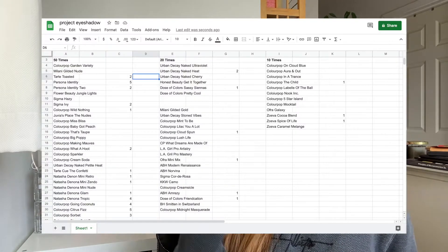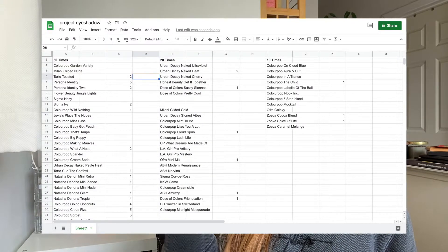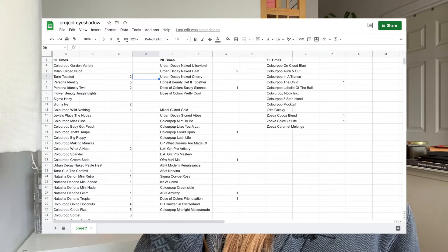If I can, I'll put a screenshot of my spreadsheet so you guys can kind of see how long I've been doing this for.